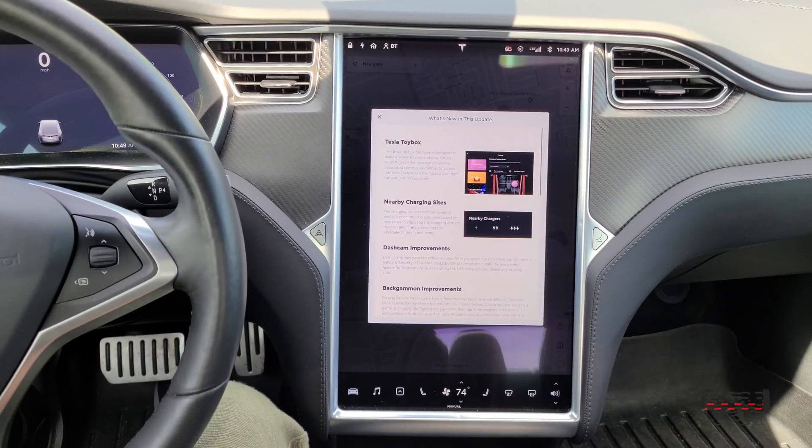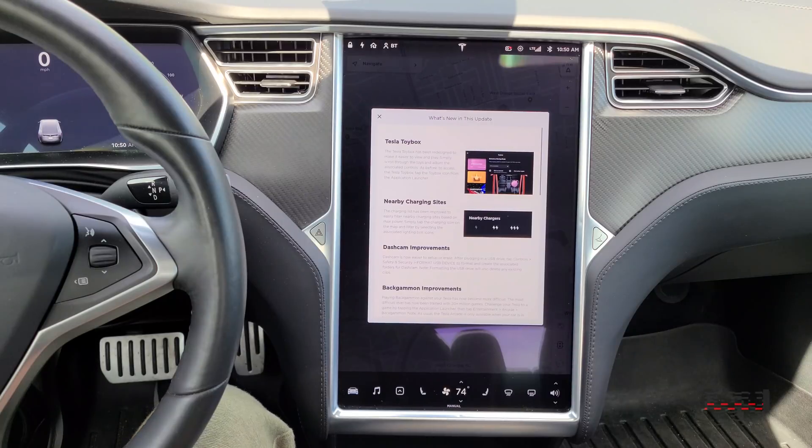All right guys, welcome back to the channel. We're looking at the latest update. This is going to be bringing a couple of documented UI changes, but a pretty sweet undocumented UI change. Let's jump right into it.